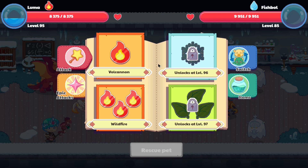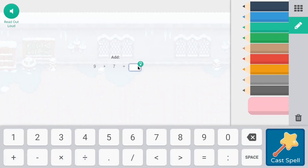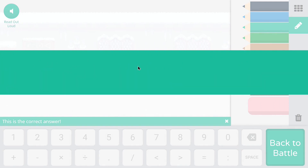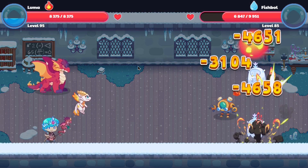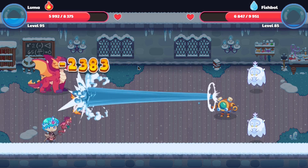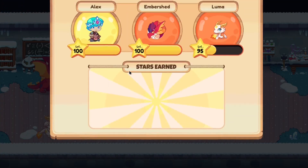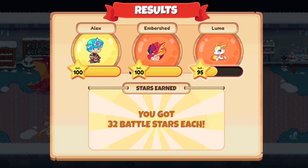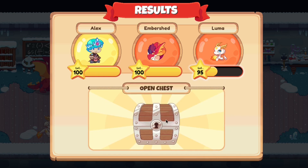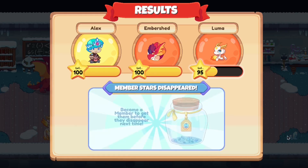We've gotten into a monster battle — our first fight is against two ice collars and a fishbowl. I'm going to use Luma's epic attack to deal damage to the entire enemy team and use my astral wizard to take care of the fishbowl. As expected, we're doing approximately zero damage to the fishbowl since we're a fire-type pet. We get 35 stars each — not too bad at all.